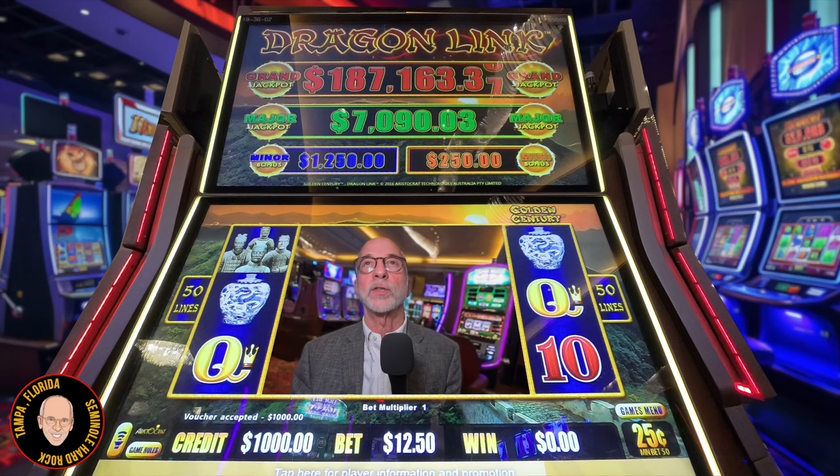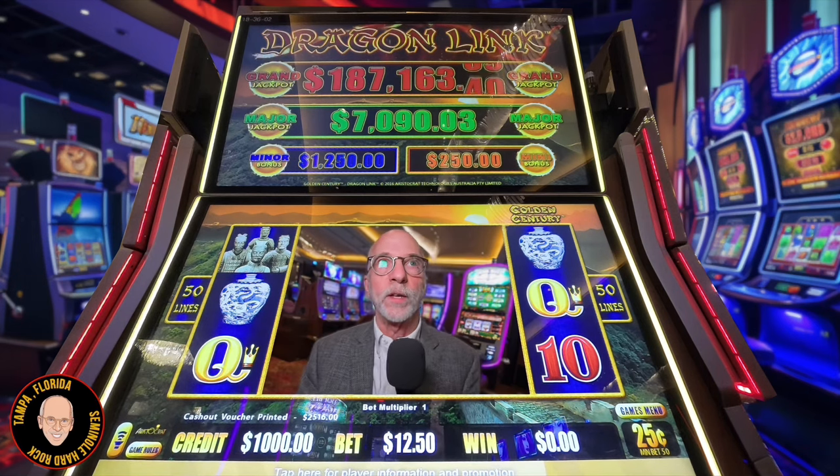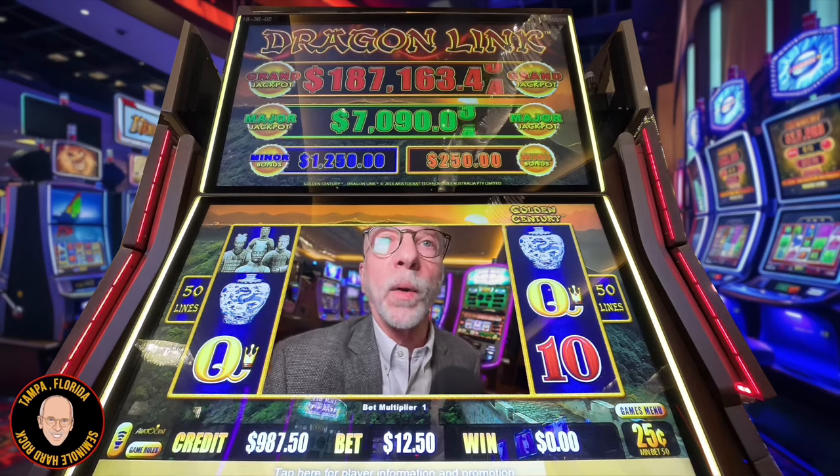We're going to play a 25 cent denomination, $12.50 bet. The Mini is at $250, the Minor at $1,250. Wouldn't that be wonderful? Major $7,000, $187,000 on the Grand.